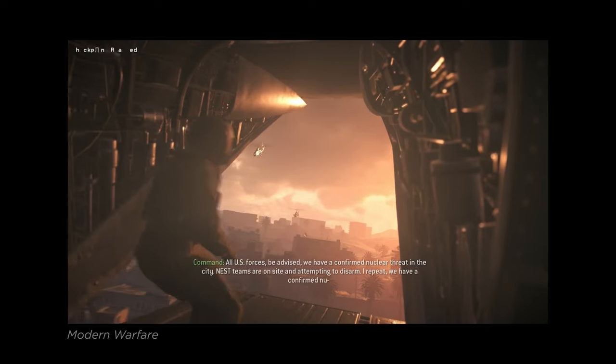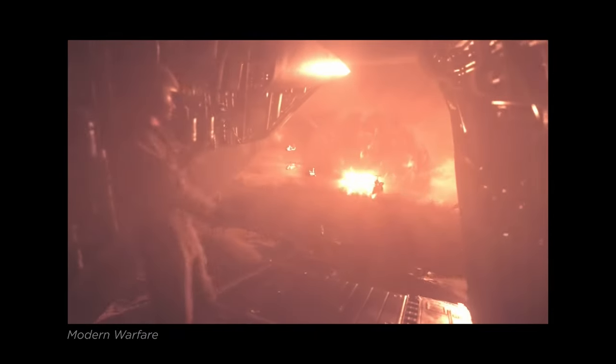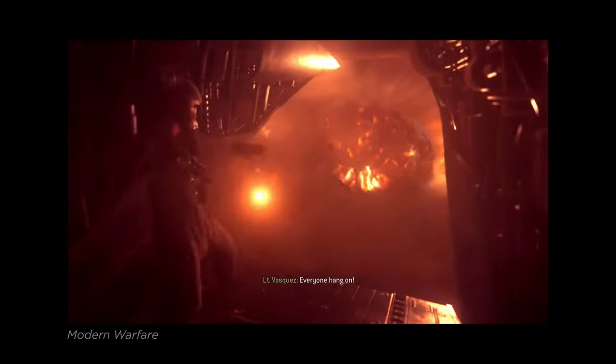A loud bang upon hit — not real, as the sound would be late — but that wouldn't look as cool. Fallout 4 also has a loud bang upon hit, as if it were a grenade. Not as impactful in my view.